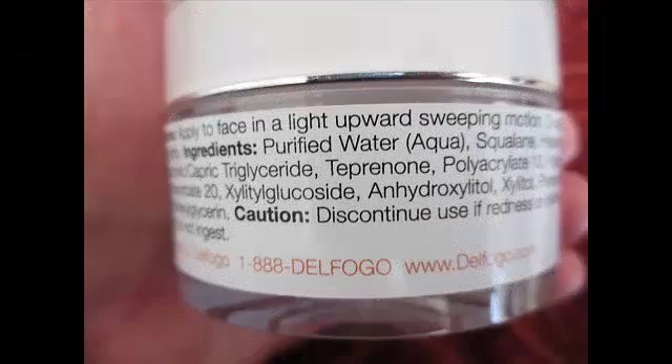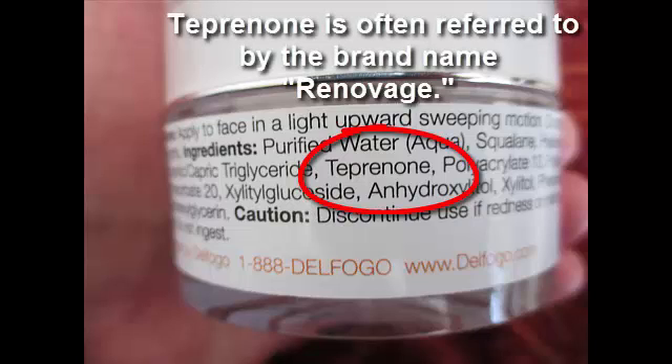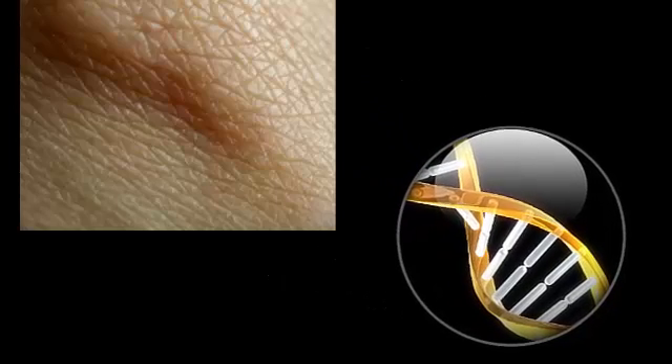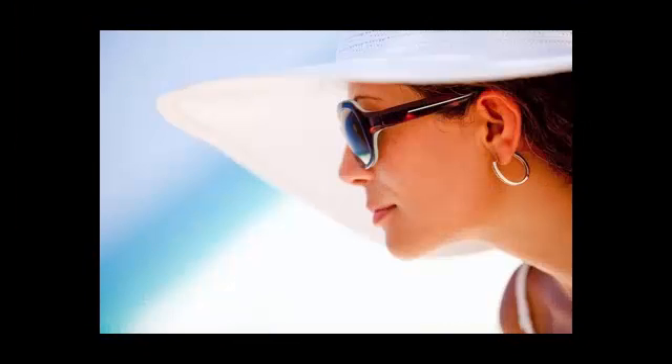The ingredient that's probably most exciting in this cream is tepranone, which you'll sometimes hear referred to by the brand name Renovage. Tepranone acts on the skin's DNA, helping bring back the skin's elasticity, lightening age spots and spider veins. And it also helps reverse sun damage that has been incurred by the sun's UV rays.